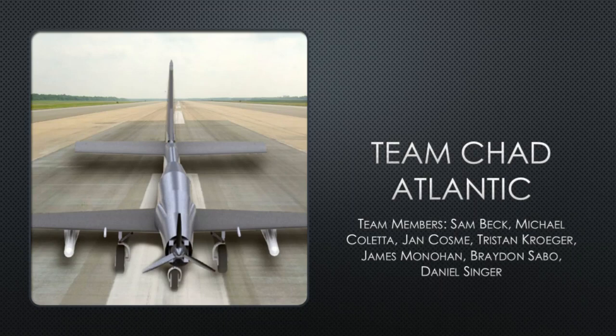Welcome to Team Chat Atlantic. Our light aircraft design team is represented by the following members: Sam Beck, Michael Coletta, Jan Cosme, Tristan Kroger, James Monaghan, Braden Sabo, and Daniel Singer. We present to you our aircraft, the A55 Vulture.